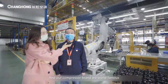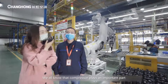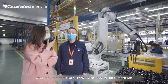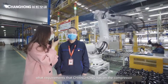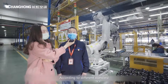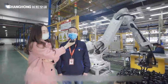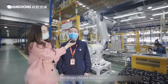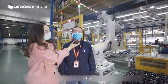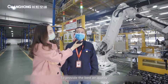Our compressor brands are world famous, like Hailey and GMCC. We all know that the compressor plays an important part in an air conditioner. As the key component, what requirements does Changhong have on the compressor? Firstly, when we select compressors, they must meet the energy standard requirements according to different standards from different countries. Besides, we always choose suppliers with fine quality. In this case, our air conditioners can be more energy-saving and silent to provide the best air quality.